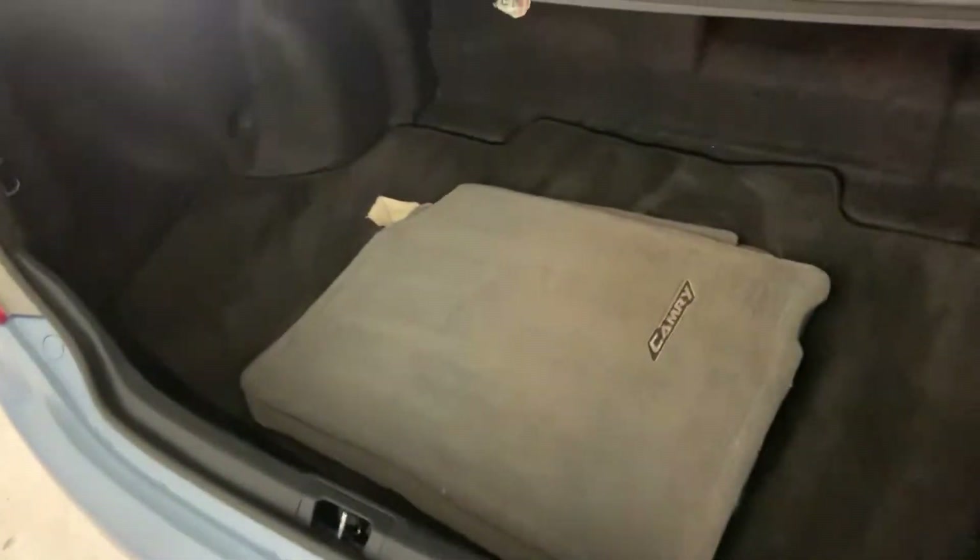There's lots of trunk space in the back, and floor mats are included. Quick look at the back exterior.